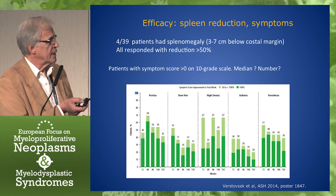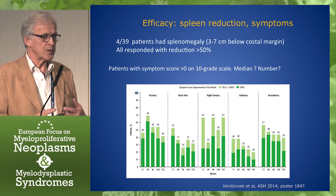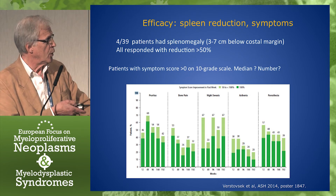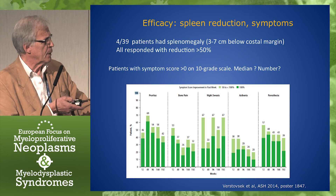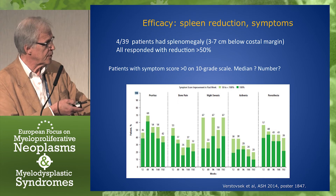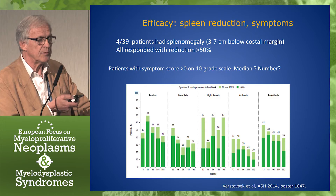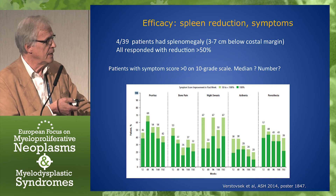Only four patients had spleen involvement, and they all responded with more than 50% reduction. Symptoms were the main item in this study, but we know surprisingly little about this. Here is a graph showing patients who had symptoms above zero on a 10-grade scale, but there is no median given and no number of patients. So we don't know either the number of patients with symptoms nor the severity. The graph tries to show patients who had a 50%–100% reduction of symptoms, and in dark green, a 100% reduction. But 100% reduction may be from 2 to 1, or from 8 to 4 — we really don't know, since the figures are not given. This tells rather little about the symptom reduction in ET.